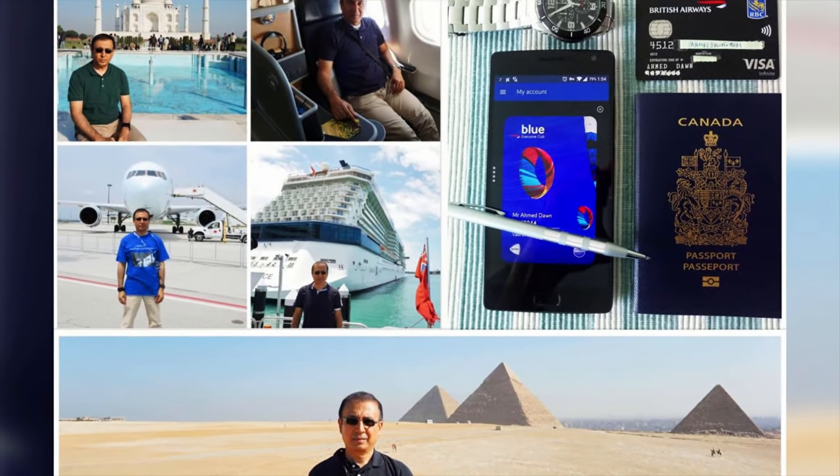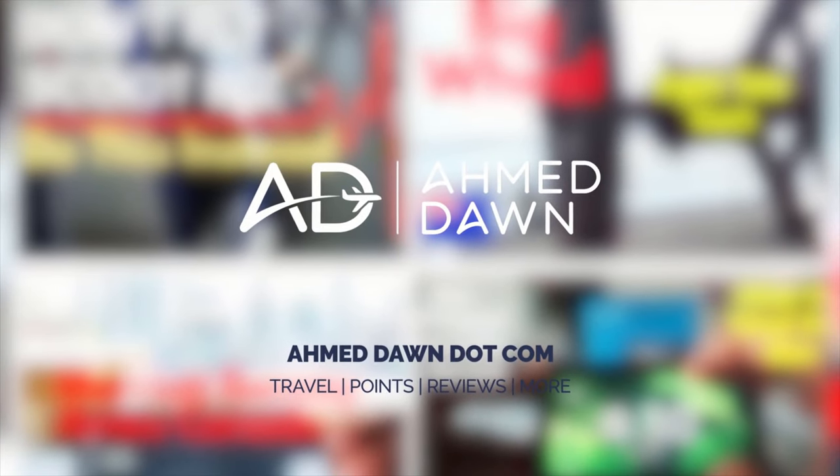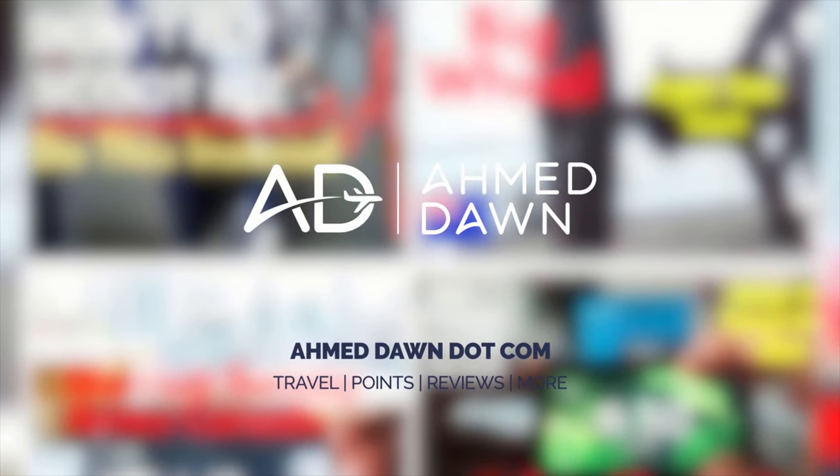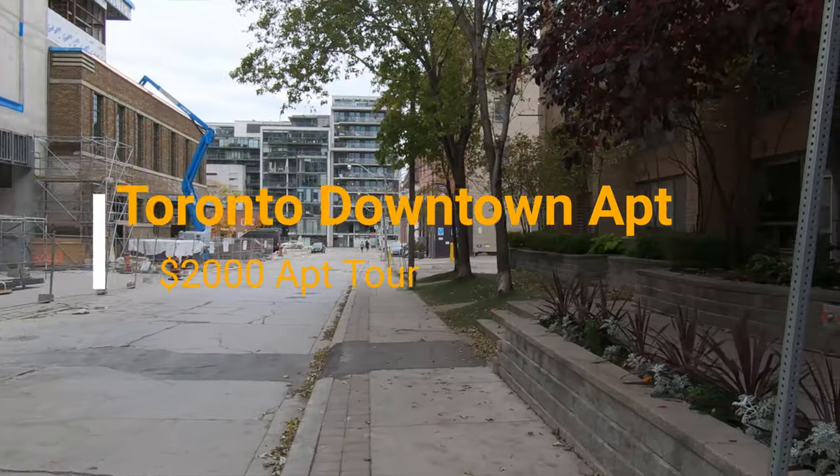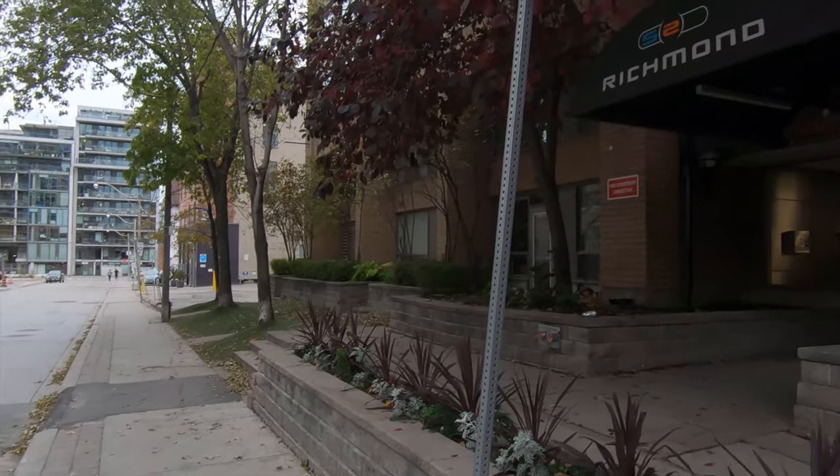Hello everyone, this is Amit from AmitDone.com. Today I'm taking you to a rental apartment in downtown Toronto, in the heart of the city. It's an old building, and the tenant was kind enough to let me video inside the place. You'll see stuff around because the tenant is still moving in.